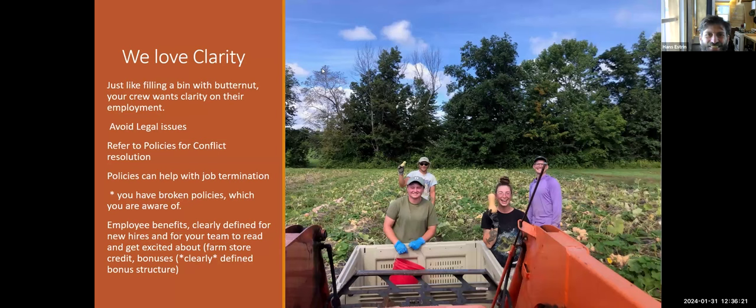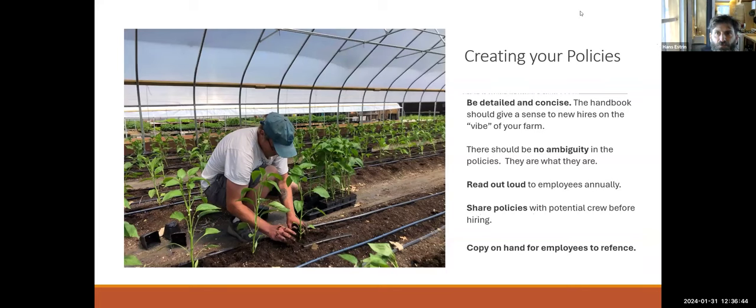Lisa says yes, she would share it, but emphasizes that people should still take the effort to create their own, making it their own even if using her template. She compares it to what she's seen with produce safety plans — if someone just takes a long document, adds a few words, and puts it on a shelf, it's essentially useless.